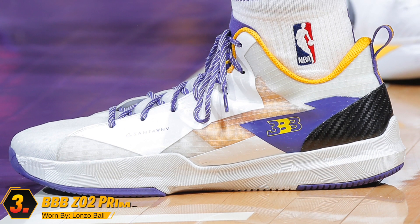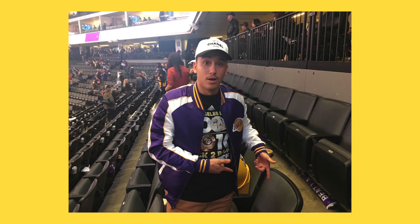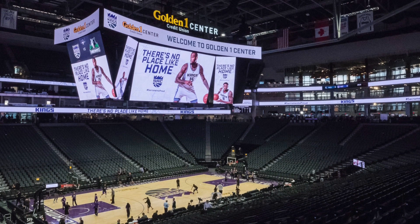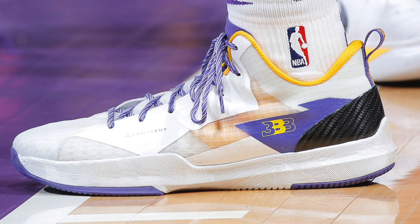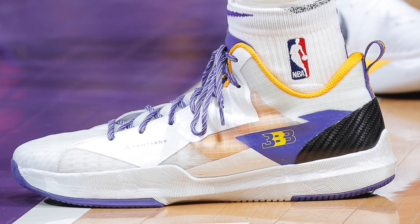Next on the list, we have Lonzo Ball with this new colorway of the ZO2 Prime. Lonzo actually wore these during his very highly anticipated game in Sacramento against De'Aaron Fox. I was actually at that game at the Golden 1 Arena in full Laker gear, getting heckled left and right — I absolutely loved every second of it. The Kings fans were really nice and very gracious. They got themselves a really nice arena out there in downtown Sac — if you're ever in town, you got to go check it out. But all of that aside, these sneakers are beautiful in my opinion. You have the white base, the carbon fiber heel cup in black which blocks that white perfectly, hits of Laker purple and gold, and that textured midsole. Everything about the ZO2 Primes is pretty prime, except that price — it's got to go lower.